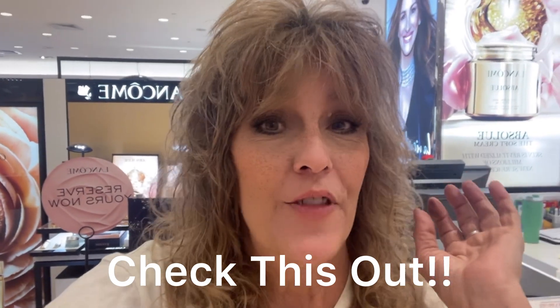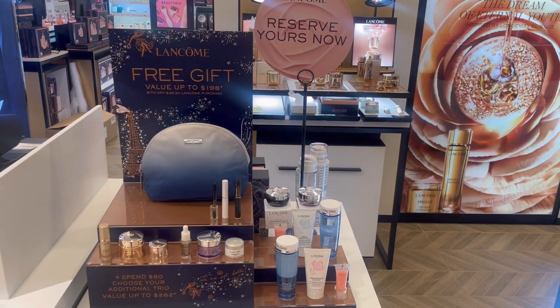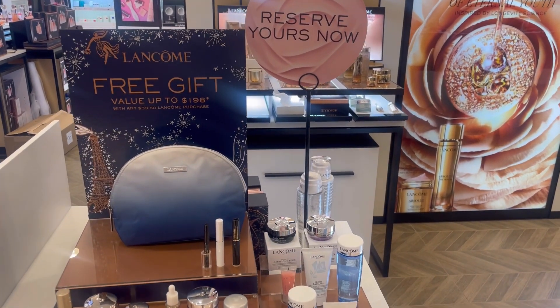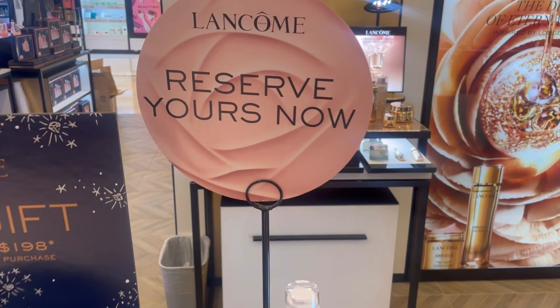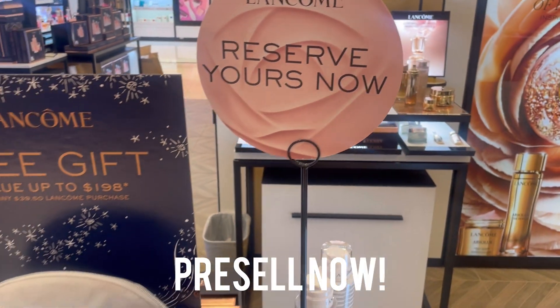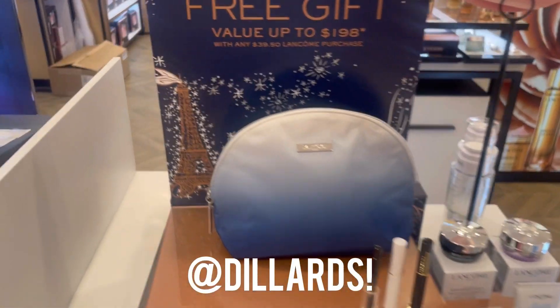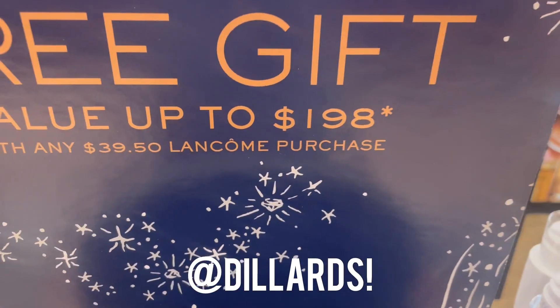Hello ladies, this is Kim from The Beauty Biz and we're at our local Lancôme counter — it is gift with purchase time! You are not gonna believe what they have for you. In this next clip, I'm gonna walk you through the Lancôme Fall 2024 gift with purchase, which is now in pre-sale until October 4th. You can pick it up in about another week.